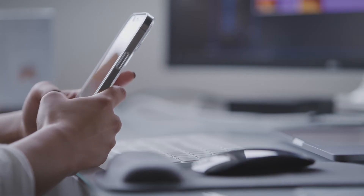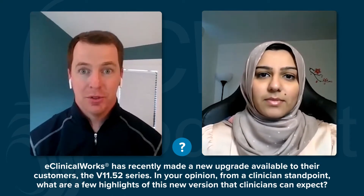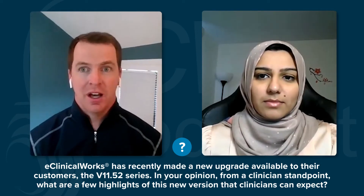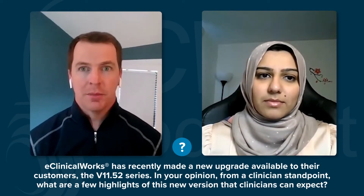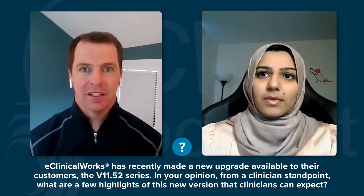There's sometimes hesitation in adopting change when it comes to updating your EMR, but we're often so quick to update our smartphones when it comes to bug fixes, and it often changes user experience. Right, and like you said, eClinicalWorks is no exception. eClinicalWorks has recently made a new upgrade available to their customers — the version 11.52 series. From a clinician standpoint, what are a few highlights of this new version that clinicians can expect?